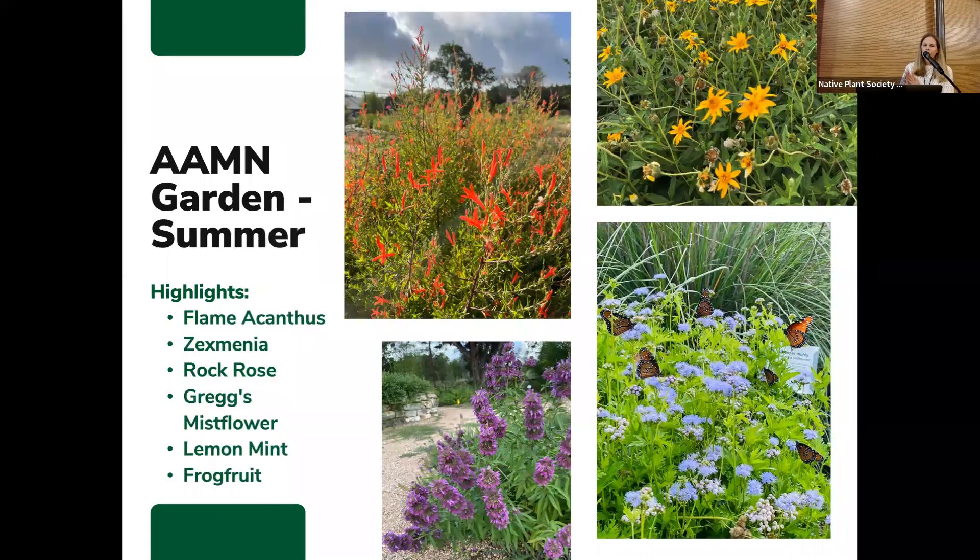In the summer is when a lot of our drought tolerant shrubs really start to shine — the flame acanthus, the salvia, the rock rose. And of course the great mist flower brings all the queen butterflies and monarchs from late summer on. We also have frog fruit and bee balm or lemon mint.